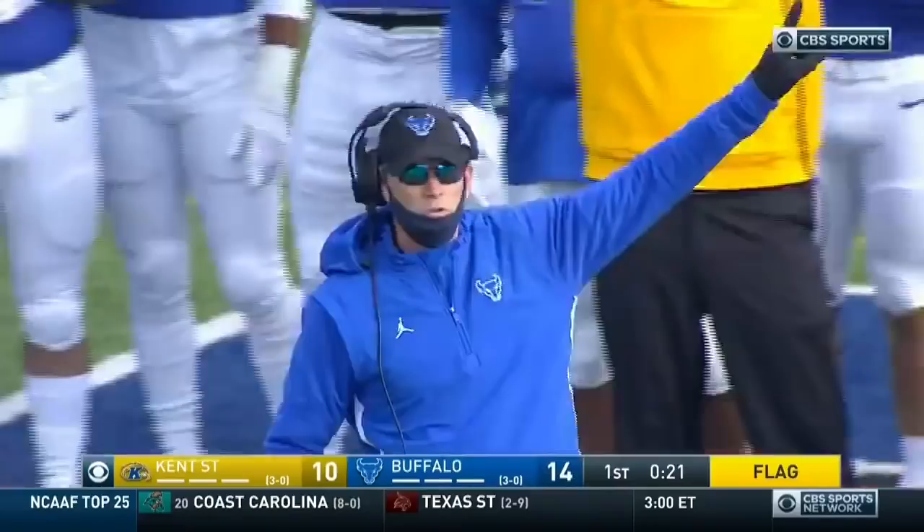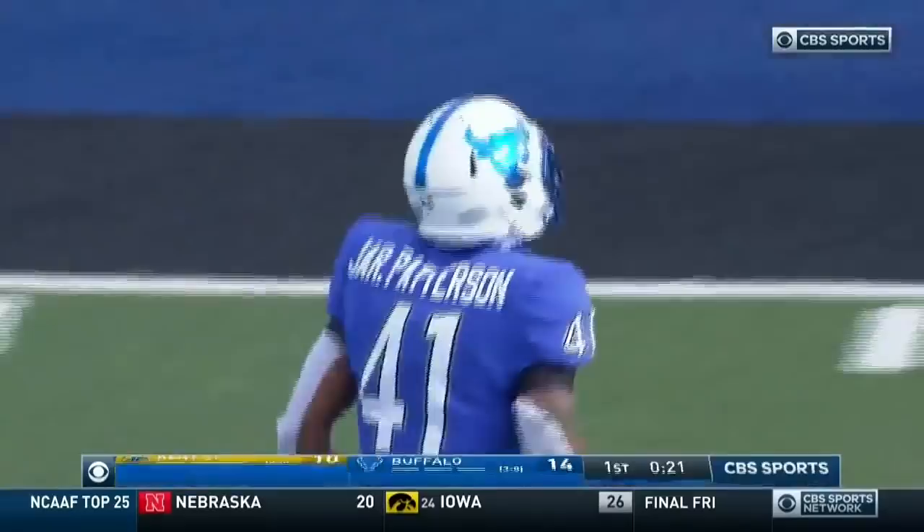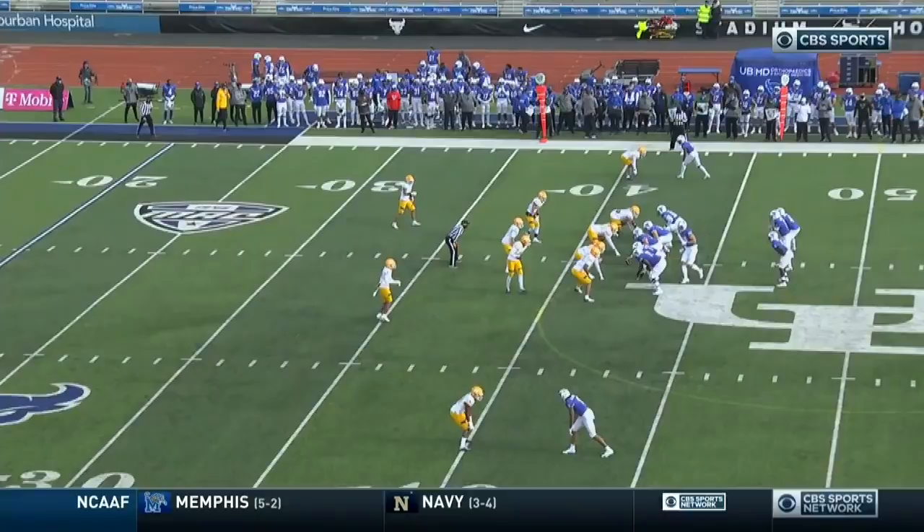But hold on, there's a flag on the play. Let's see if this is coming back — after a 58-yard scamper. Offside, defense number zero, lined up in the neutral zone. That penalty is declined. The result of the play is a touchdown. Wow. Pretty much the same play, Ed, as the first play of the game — where it was just a stretch to the left. And UB, they just keep hammering you with the run game.